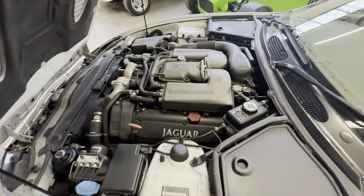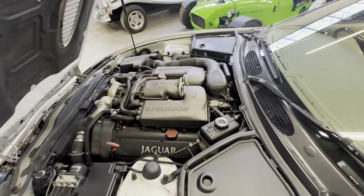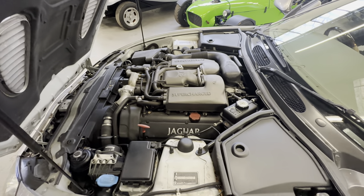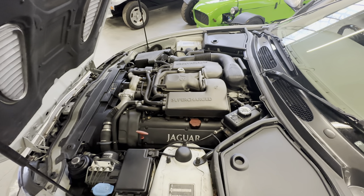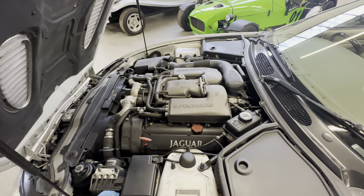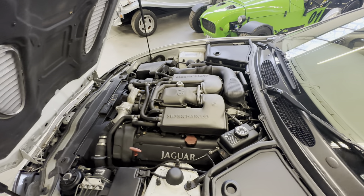We'll have a good listen to that, then get the roof working up and down as well. Checking the dash for warning lights - we'll show the mileage as well. Like I say, we've got the stamps in the boot there. No unwanted noises from that at all - lovely note, those four-litre supercharged engines.